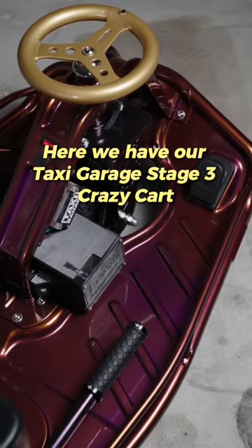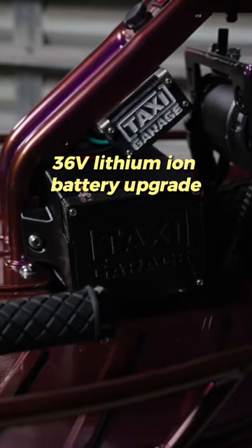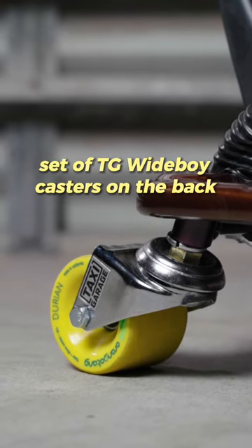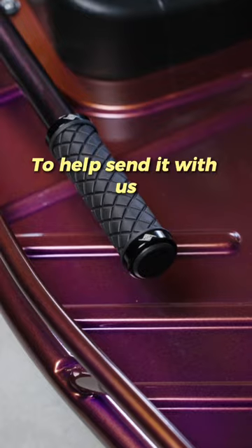Here we have our Taxi Garage Stage 3 Crazy Cart featuring custom powder coating, 36 volt lithium-ion battery upgrade, our 500 watt motor upgrade, 36 volt speed controller, set of TG Wide Boy casters on the back, set of LED underglow kit underneath, and a diamond grip on the drift bar helps send it with us.